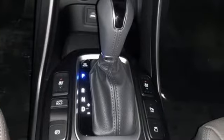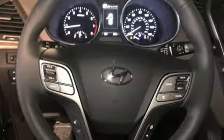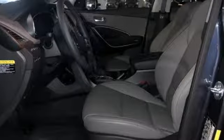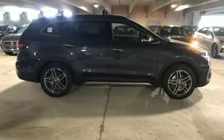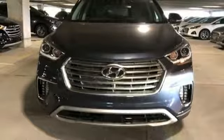V6 engine, heated and ventilated leather bucket seats, Bluetooth wireless audio streaming, rear parking sensors, heated steering wheel, power heated mirrors, integrated navigation system, hands-free liftgate, doors and push button start proximity key, and automatic transmission.